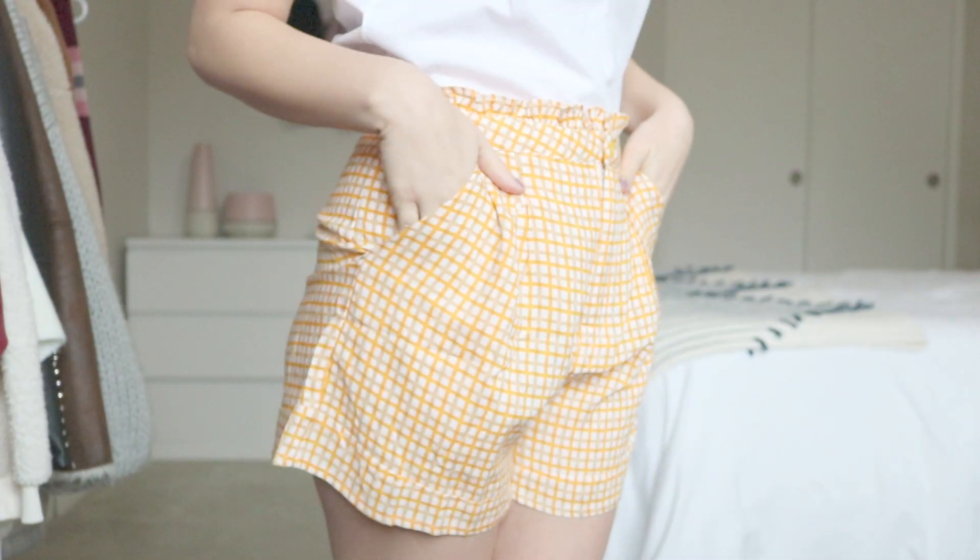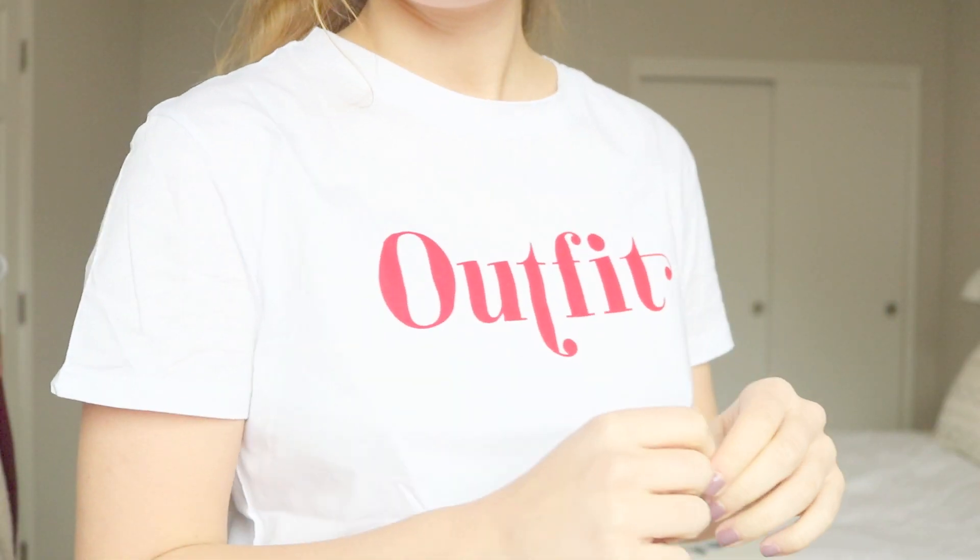I've got this pair of orange shorts — they're kind of high waisted and a little bit longer, so they're more of that vintage style. And then I got this t-shirt to go with the shorts. It's a white t-shirt that says 'outfit,' and that's going to go tucked into these shorts. I think that'll look really cute with these red sunglasses.